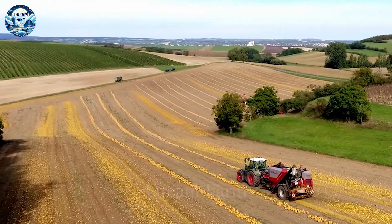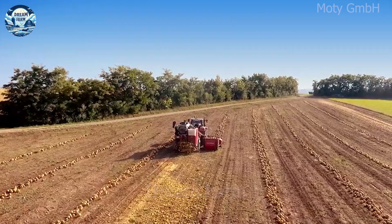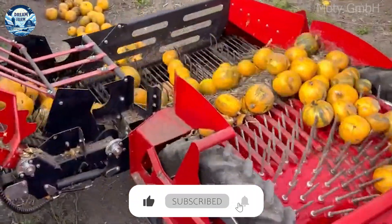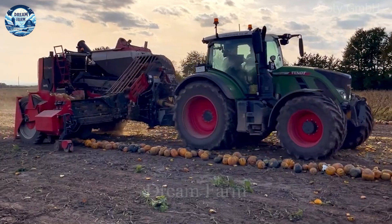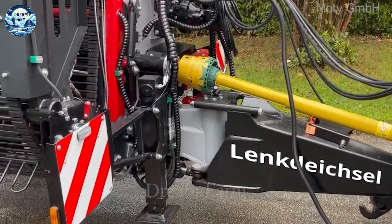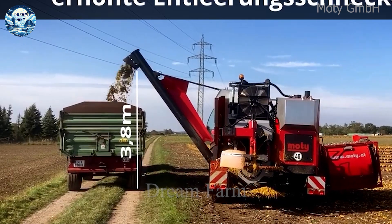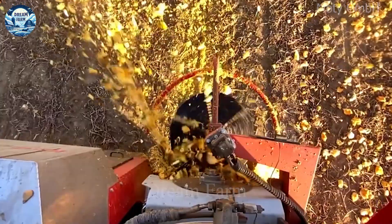Hello everyone! Agricultural machinery has undergone a revolution with the advent of modern equipment, which has brought significant improvements in performance and productivity in agriculture. According to the latest report by the Food and Agriculture Organization of the United Nations, the application of advanced technology and machinery in agriculture has helped increase crop yields by up to 25 percent over the past decade.